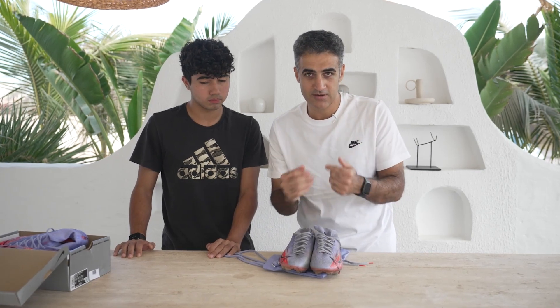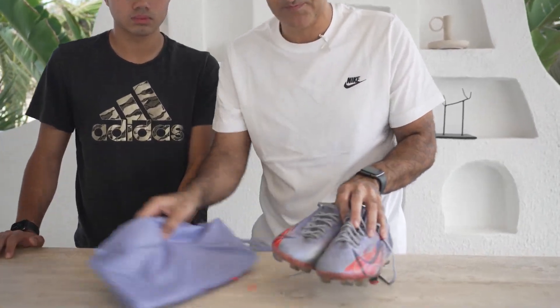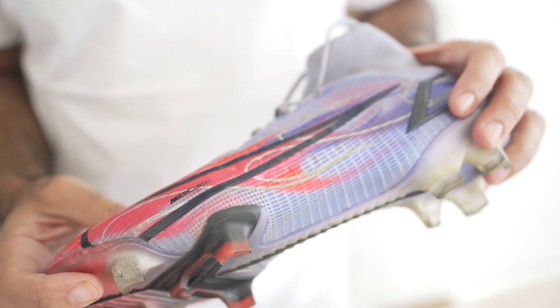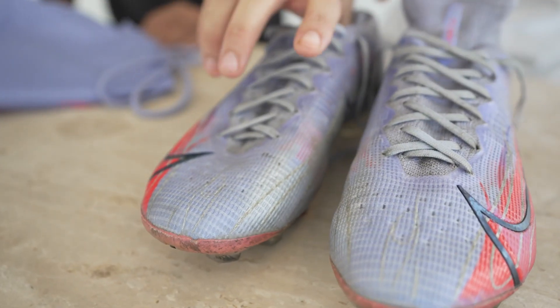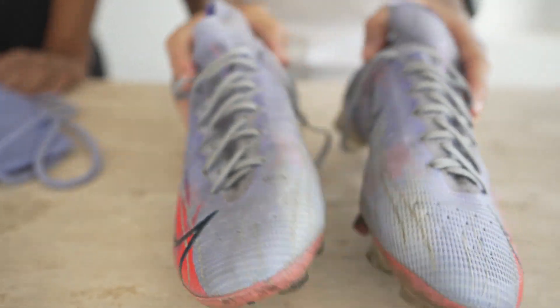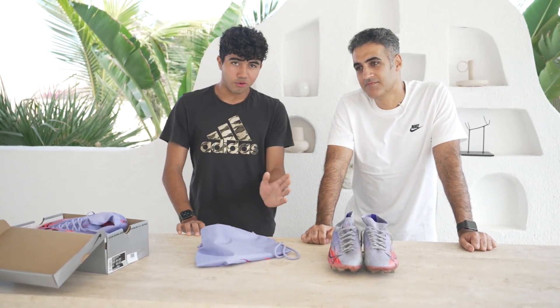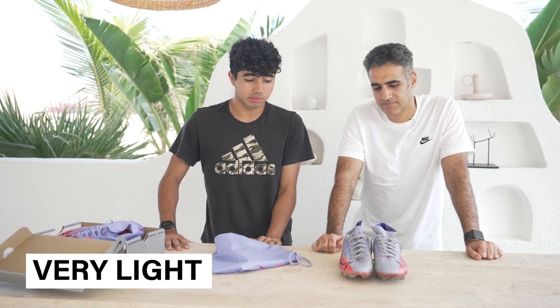So if you come closer, we'll show you Roman's boots. Look at the holes. Obviously Roman has cleaned them because I asked him to. Now Roman, it's been a month since you used them — what's the feedback? Honestly, I really like the shoes. They're very light, which I really like about them.